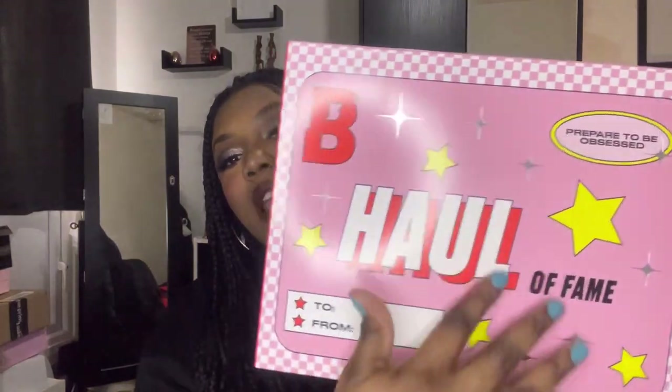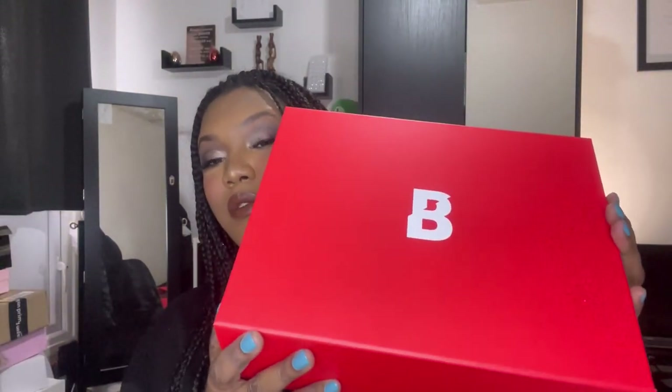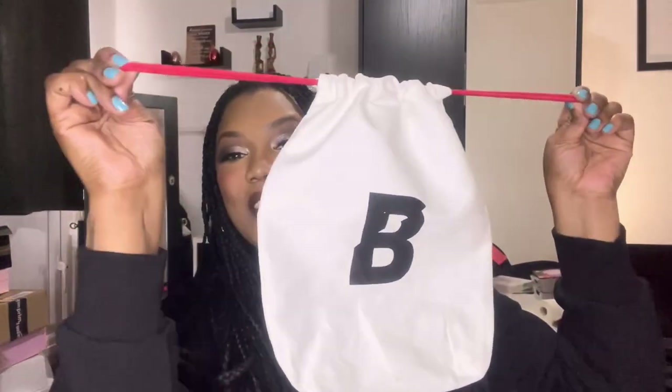Now moving on to the hall of fame box — it costs 60 pounds but is worth 228 pounds and 65 pence. It's got the same kind of star designs and the same to-and-from format because it's supposed to be like a gift box, so it comes in the same red box. Here's a little sneak peek — can't see much. Jumping straight in, the first thing I've seen is this Beauty Bay bag, which I love — it's a drawstring bag.